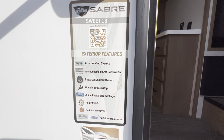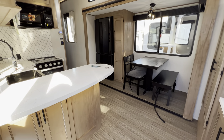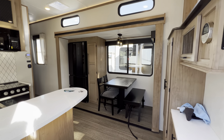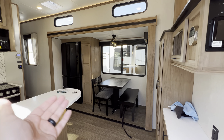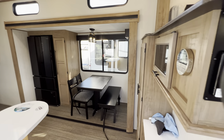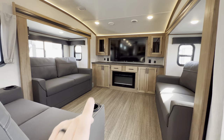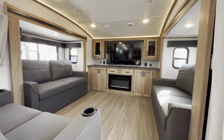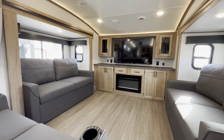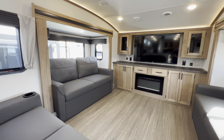Right when you walk in you've got your kitchen, which has a really cool little U-shaped setup with plenty of storage. You get the brown tones — a lot of the industry is going with light and bright, so this is kind of a mix. Since it is a front living, I'll start up here and work my way to the back. Big TV with the fireplace — puts out 5,100 BTUs of heat, so it'll heat up the entirety of this front living and even most of the kitchen.